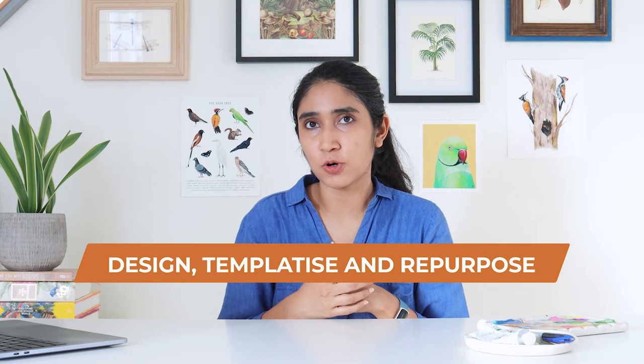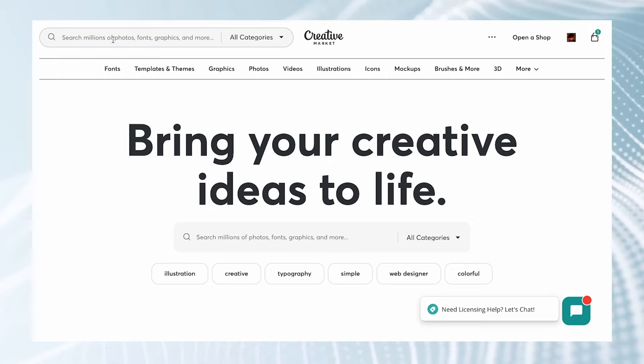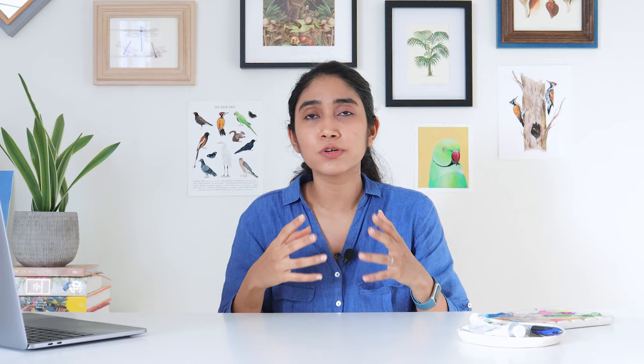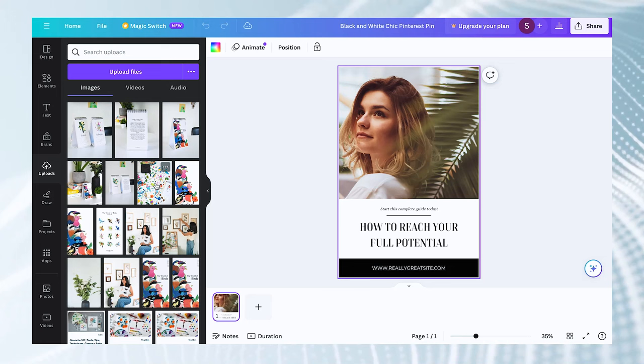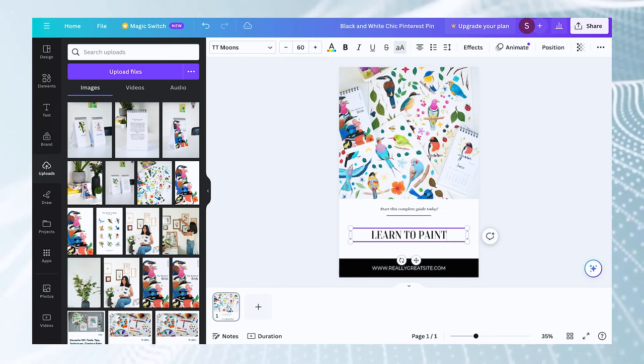The next step is the process of designing your pins. Using templates can be really helpful, and sites like Canva provide a lot of free templates to start off with. I started with free Canva templates and over time got a graphic designer to create templates specifically for my brand. Start simple, don't overthink the process — the main thing is to just get started. There are also sites where you could purchase premium templates like Creative Market. Videos do really well on Pinterest too, so you could repurpose Reels or YouTube Shorts onto Pinterest. Many times I also use my Instagram photos, add them to a template with some text, and they're ready to post on Pinterest.